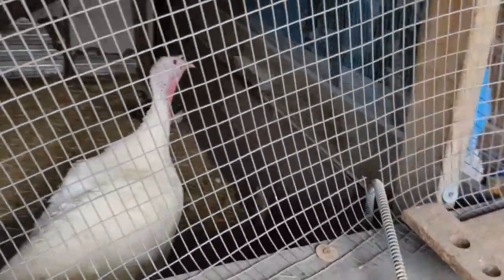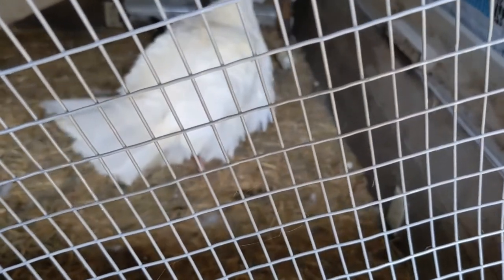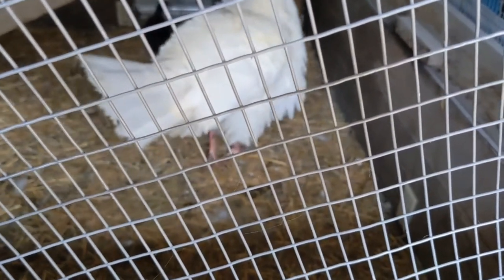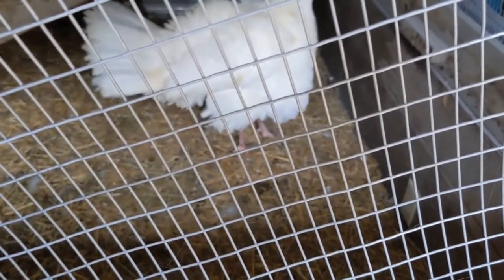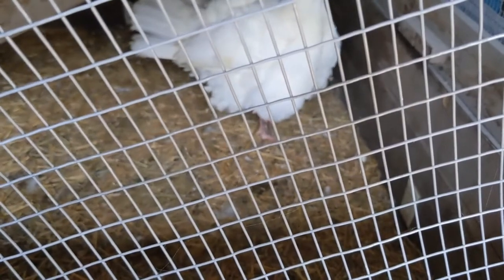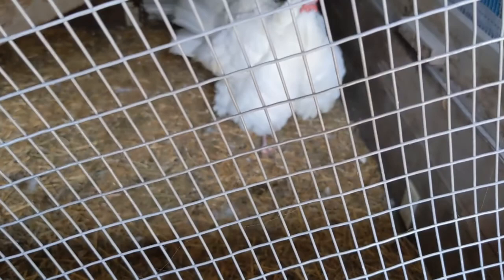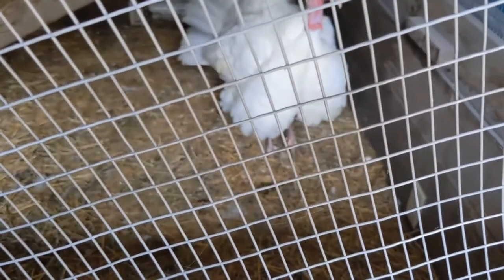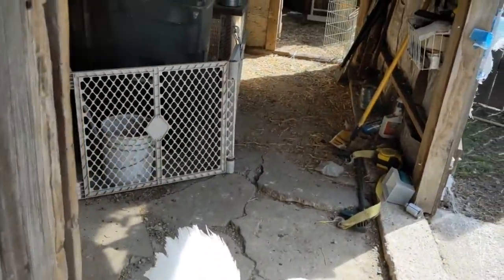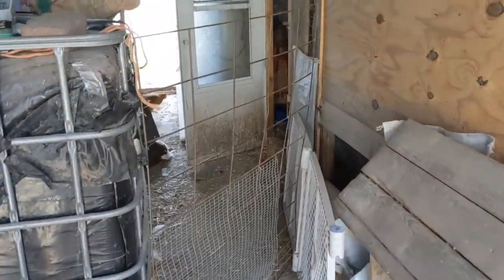I did have an unfortunate thing to tell you guys. My baby turkey did not make it. Turkeys are quite difficult to raise — when they're babies, until they're two or three months old, they're very, very difficult. But it's not mama bird's fault. She has four chicken babies in there and she's doing very well with them. Hopefully I can get one of my other girls that was injured back in with her group so I can start letting them outside a little bit more.